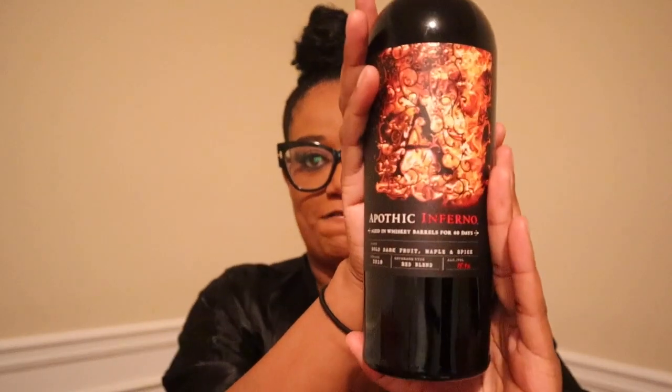It's brand new to the Marissa Renee channel — it is Apothic Inferno, literally my favorite wine. This wine is described as bold dark fruit, maple and spice. What I love about this wine is it is 15.9% alcohol, which if you're a wine drinker is a lot — most wines have about eight percent. It's a red blend aged in whiskey barrels, those are my favorites. Anything aged in a whiskey, bourbon, or scotch barrel is obviously stronger because the barrel seeps in and really gives a distinct flavor.